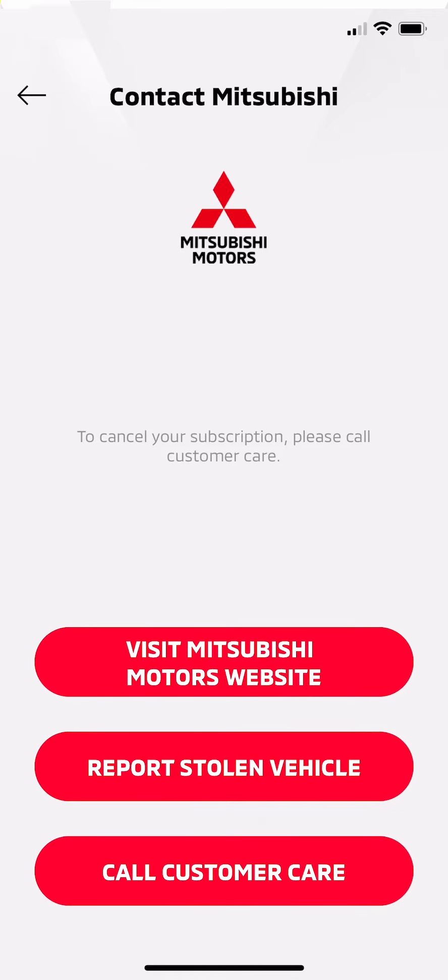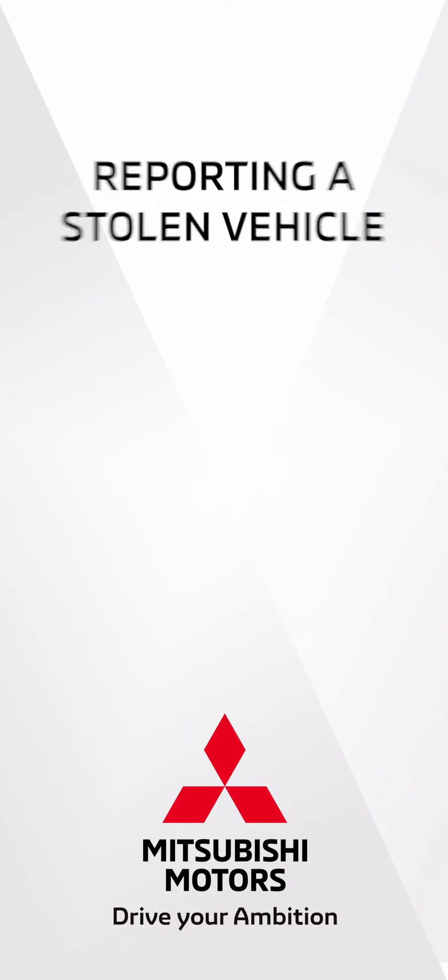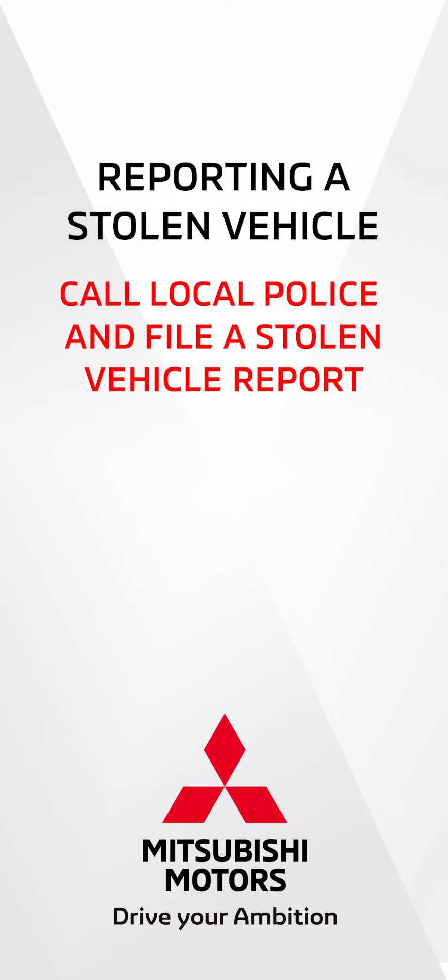This is also the screen you report a stolen vehicle from. Thank you for calling Mitsubishi Connect, this is Joe, how may I assist you? If your Outlander has been stolen, first call your local police department and file a stolen vehicle report.